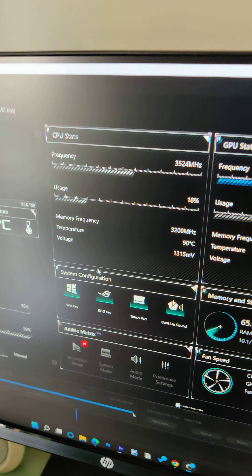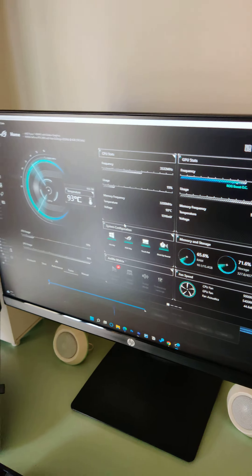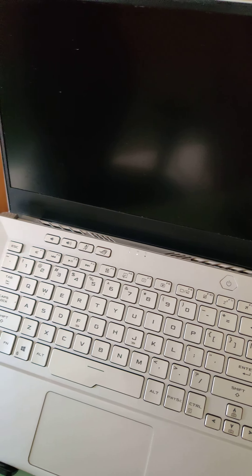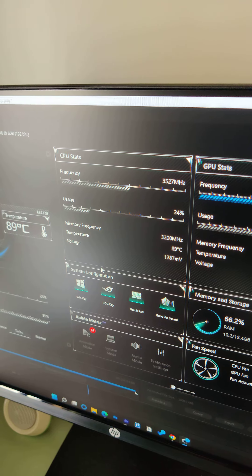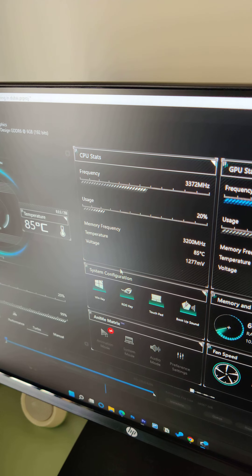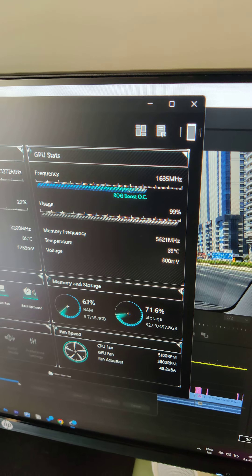CPU dropped to 87, then back to 90 again. Fans are running pretty fast now. Back to 94 degrees Celsius for CPU. So CPU temperature is hovering around 90 to 95 degrees Celsius, and GPU around 85 degrees Celsius.